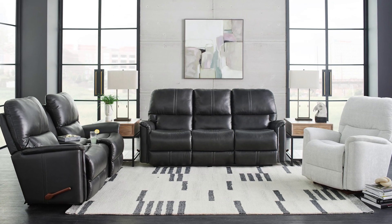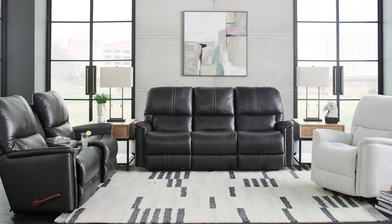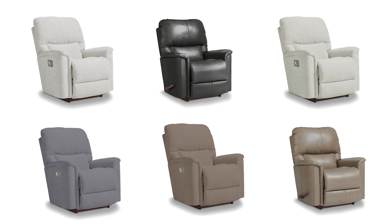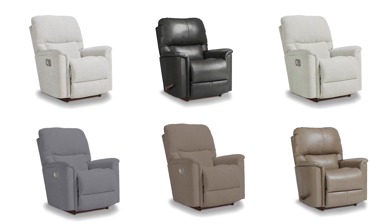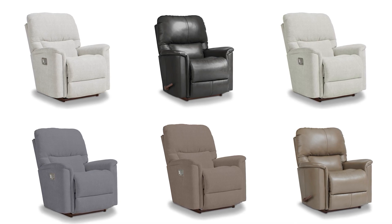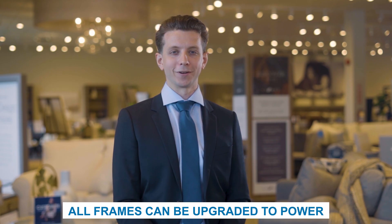Lazy Boy has over 800 fabrics and leathers to choose from, making the experience of personalizing your furniture seemingly endless. When it comes to choosing fabrics, the Turner comes in four select fabric covers, all starting at the same price point, and two select leathers at an additional cost. All of the Turner furniture pieces can be upgraded to power with headrest, and can be further upgraded to include lumbar support.